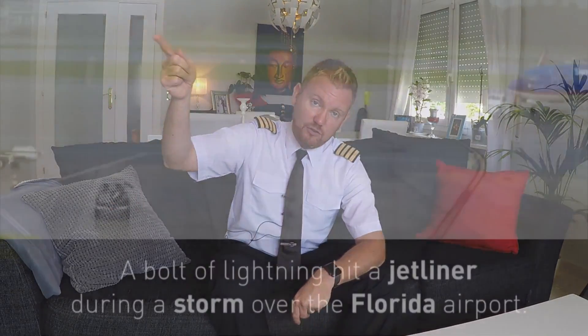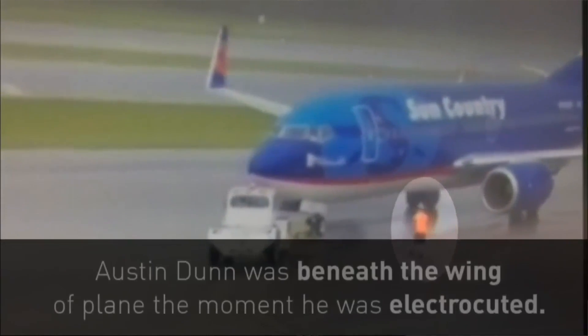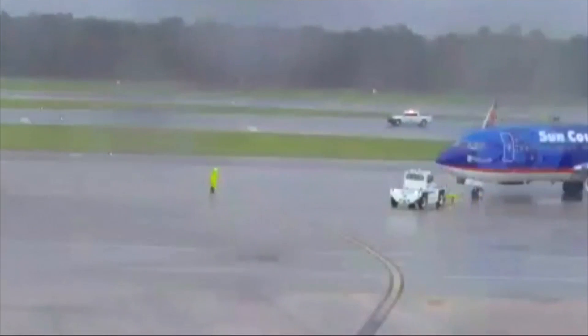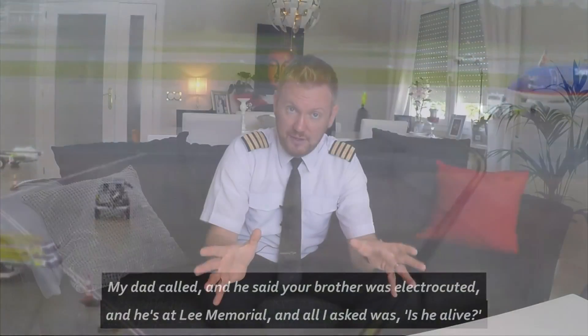If an aircraft is hit by lightning on the ground, it's a slightly different case. Lightning always tries to find the easiest way down to the ground — which is why it goes through the aircraft in the first place. If we're doing pushback, we typically have someone connected via headset to the aircraft. If lightning hits the aircraft during pushback, the easiest path to ground could go through the skin, through that headset, through the person, and into the ground — which could be extremely dangerous for the person doing the pushback. This has actually happened, and while the person in that case survived, it is extremely dangerous. So we tend to wait until the worst has passed before resuming operations.